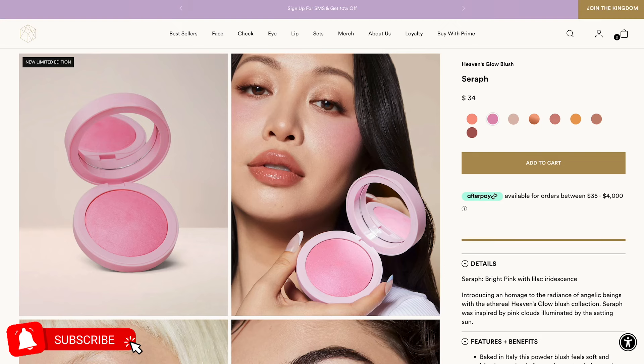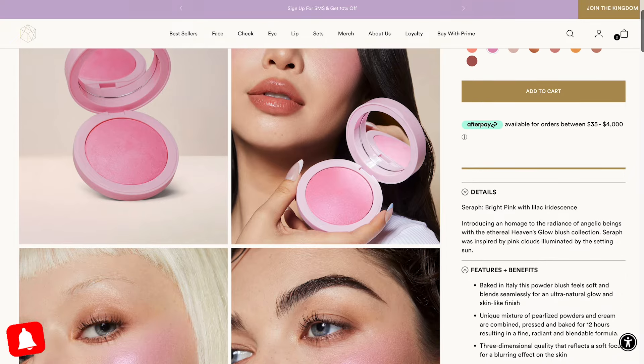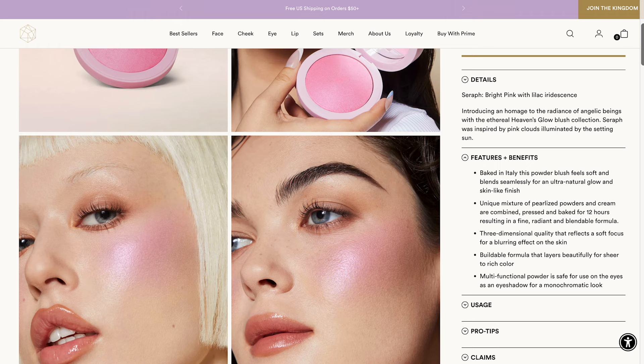AND Cosmetics released their new Heaven Earth collection, a homage to the radiance of angelic beings. Meet the limited Heavens Glow shades: Seraph and Elizium. Elizium echoes the warm sparkling peach tones of dawn's first light, while Seraph was inspired by pink clouds illuminated by the setting sun.